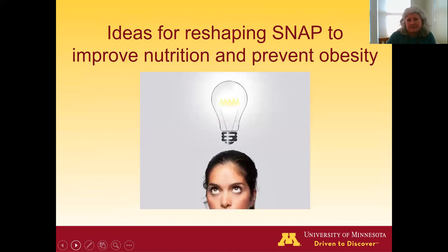That's led to a lot of discussion about what we could do — are there ways to reshape this program so that it supports good nutrition and could help prevent obesity? I'm going to march through a few of the ideas that have been raised and some of the science about what we know regarding whether these things work.